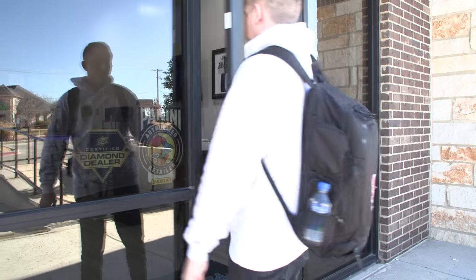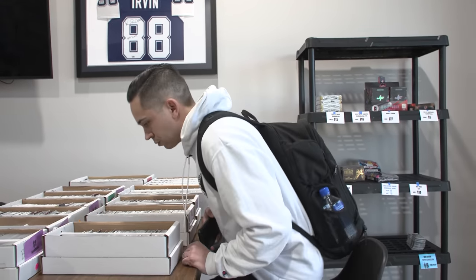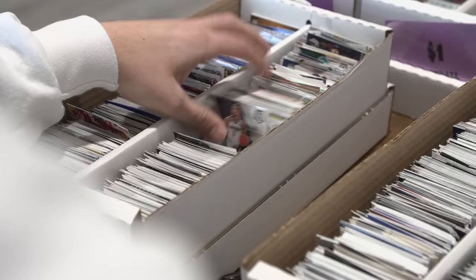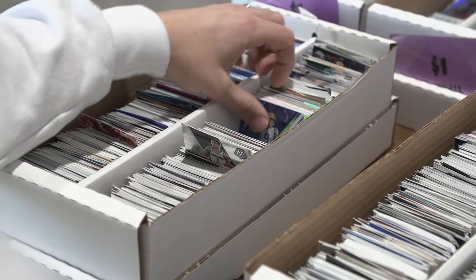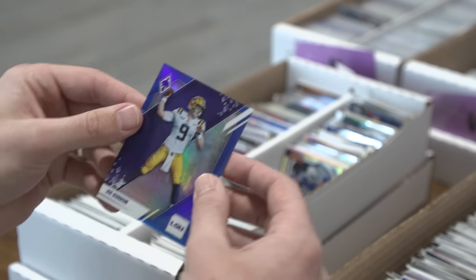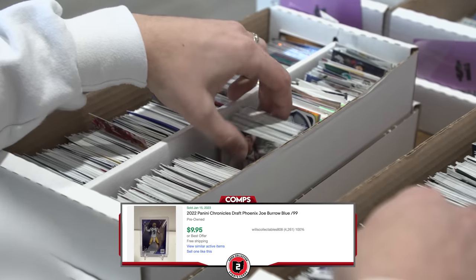And then getting on a plane to Wichita, Kansas tonight. So let's go check it out. Love a good quarter box. Digging pays off every now and then.